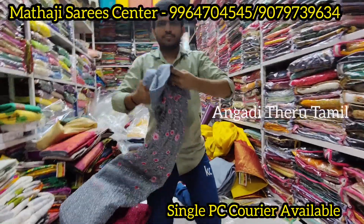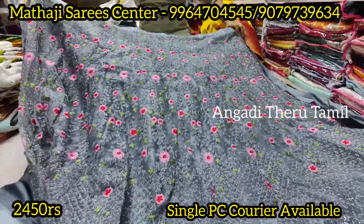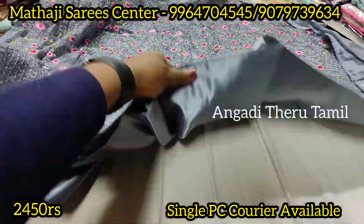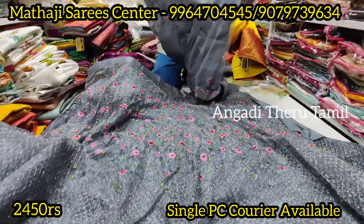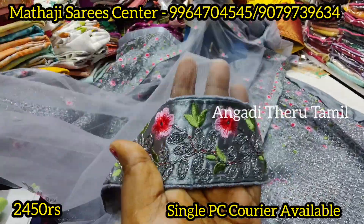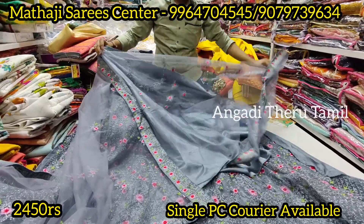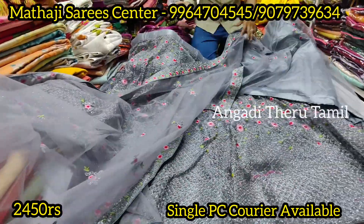Next design — this is also a threadwork lehenga. You can do all-over leaf work. You can use a double can-can and also use stitching. This is a self-colored one. You can also use this. Even the blouse has front and back work with lining. Quality-wise it looks good. There are four colors.